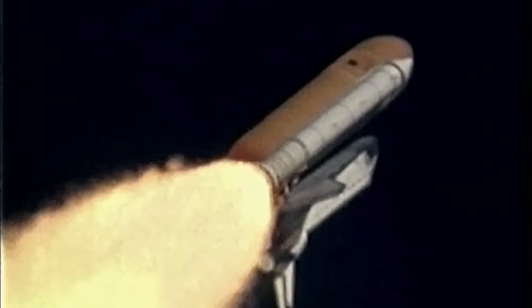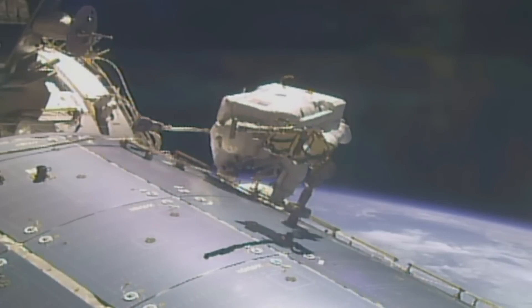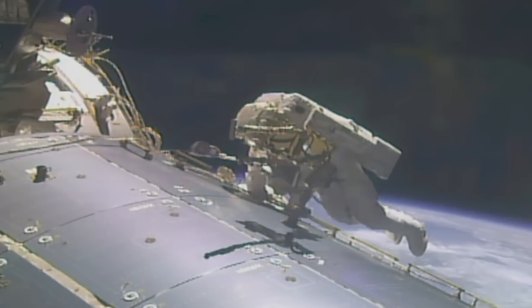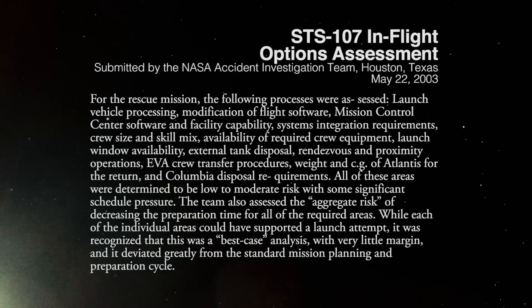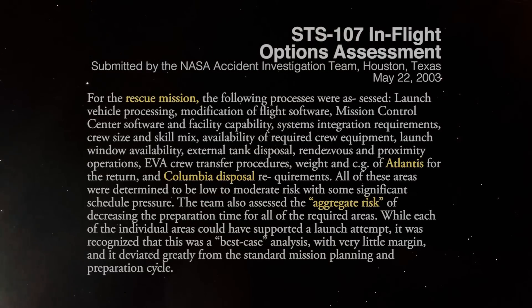The entire sequence was caught on camera in slow motion, yet NASA's debris assessment team failed to adequately identify the danger. But what if NASA had conducted an in-orbit inspection of Columbia and determined it was impossible to get the craft back to Earth? In a final report on the accident released in August of 2003, a section titled STS-107 In-Flight Options Assessment laid out a startling possibility.